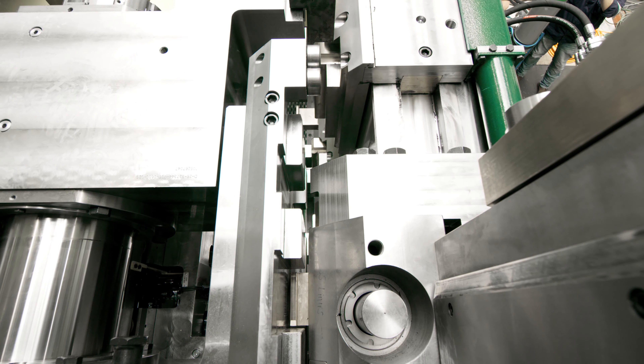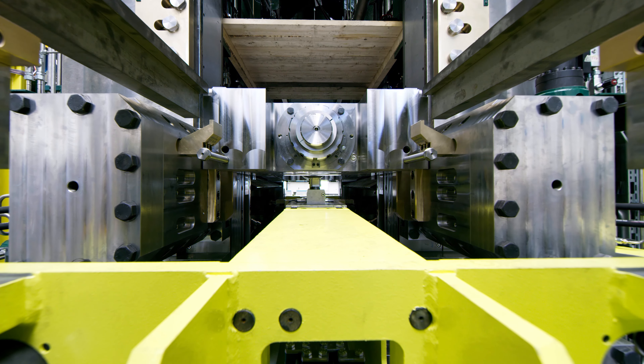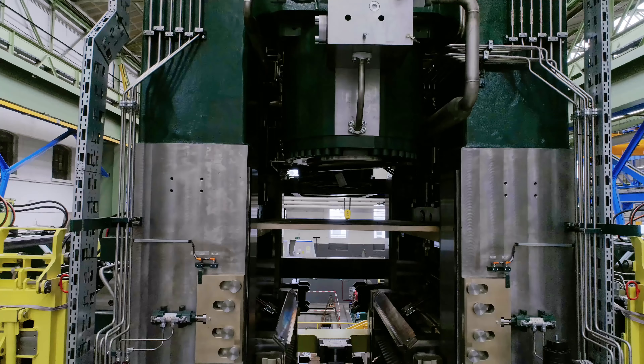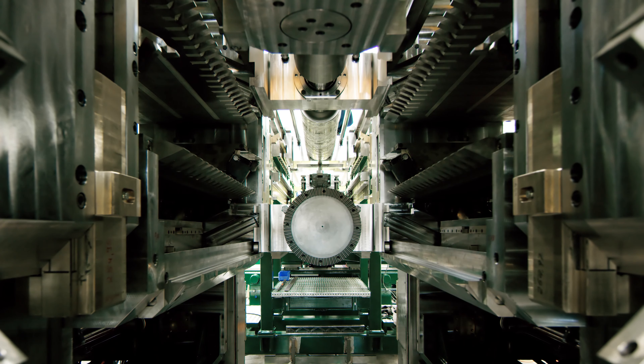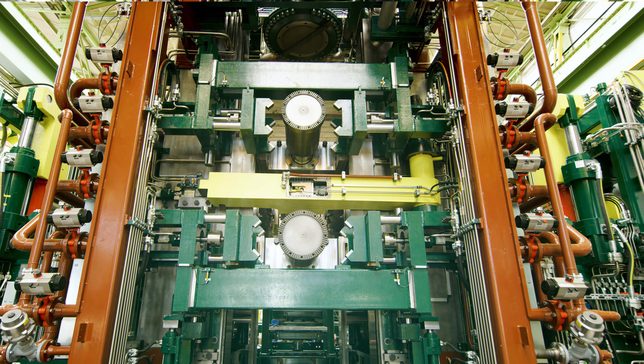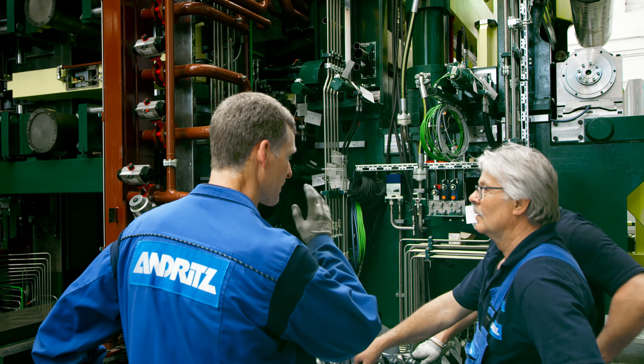I'm standing in front of the supported S6 High Mill right now, and this mill not only has the capabilities of the standard 4 High cold reduction mode, but it also has a supported S6 High mode. In that supported S6 High mode, there's a work roll that's roughly 40% of the diameter of the 4 High mode, and it has a support system that stabilizes rolling during cold reduction.